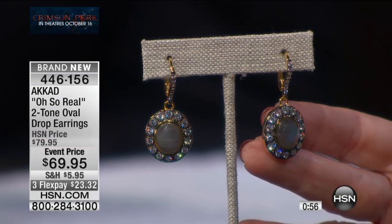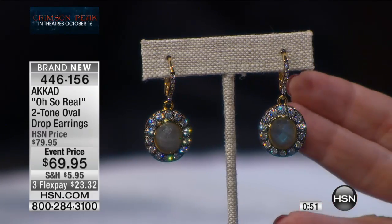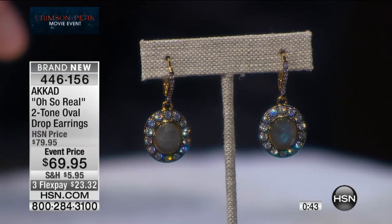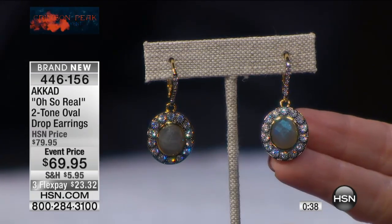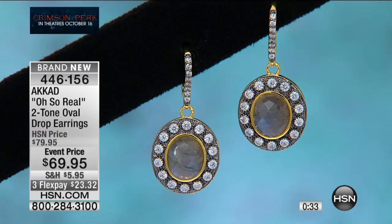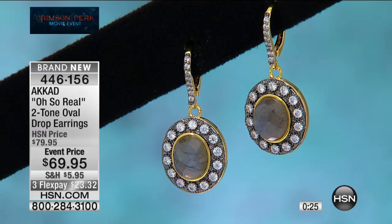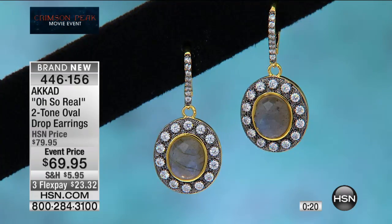They will absolutely sell out with half our quantity spoken for. They're one and a half inches in length by three-quarters of an inch in width. That is a nine-by-eleven millimeter labradorite, which is a large stone for this quality. Everything I bring you is going to be the most impeccable quality — unlike anything. An inch and a half: elegant enough for a lady, chic enough for someone younger, youthful enough for a young person.